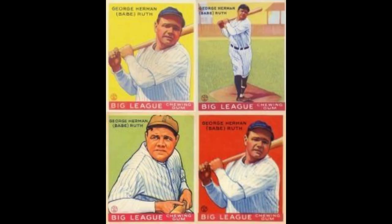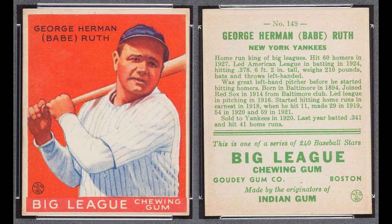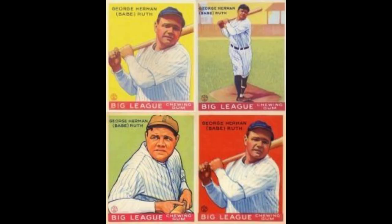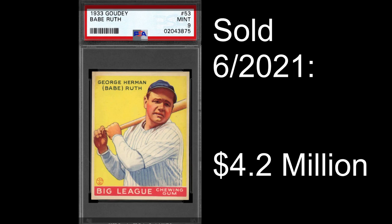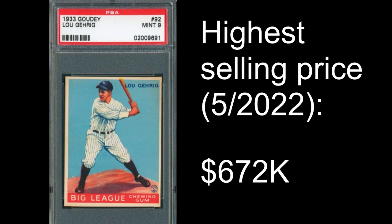There are actually four different Babe Ruth cards in this set. The number 54 Yellow Ruth, usually considered to be the toughest one to find; the number 149 Red Ruth, not far behind it; the 144 Full Body Ruth; and the 181 Green Ruth round out the iconic four. The Yellow Ruth sold at auction in June 2021 for a whopping $4.2 million in a PSA 9 slab — the only PSA 9 in existence, with no PSA 10s. The Lou Gehrig PSA 9 sold for $672,000 in May 2022, the highest price ever for that card.